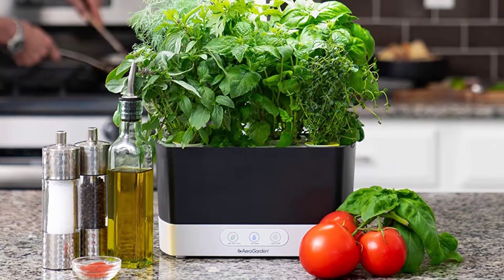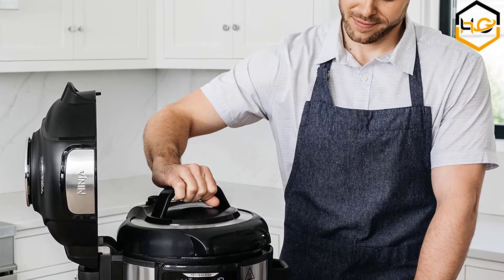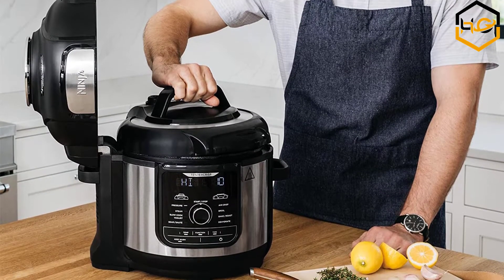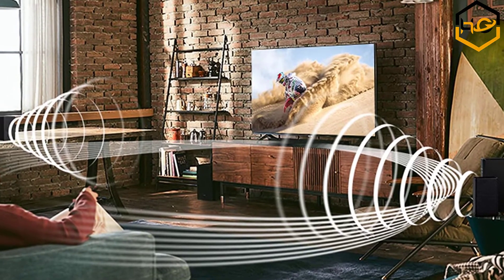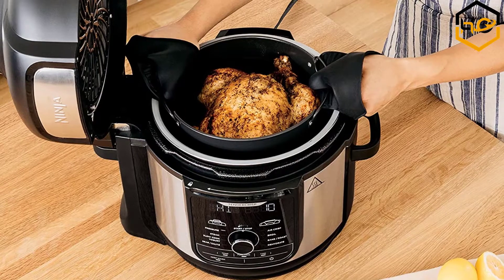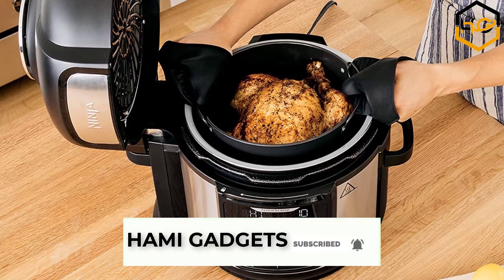Hey guys, in today's video you will be checking out some of the best Amazon Prime deals available in the market. We have combined them according to their quality, capacity, price, user satisfaction, and ease of use. You can find out more info about them in the description box below. Make sure to subscribe to our channel and hit the bell icon below to be the first to know about any new videos.